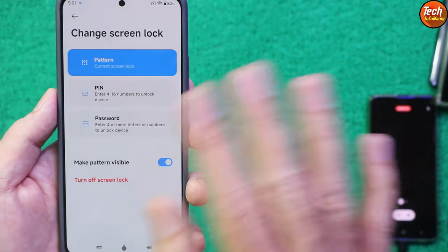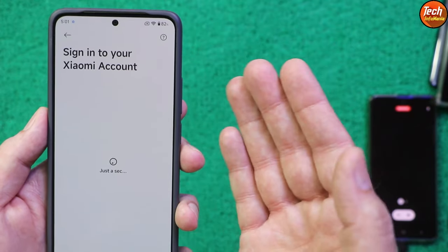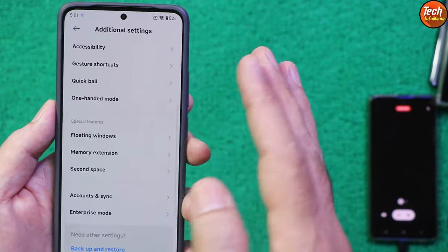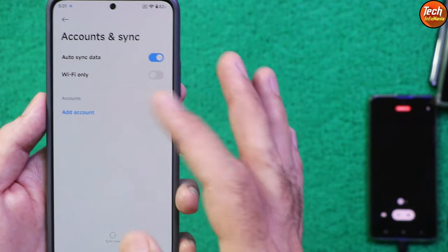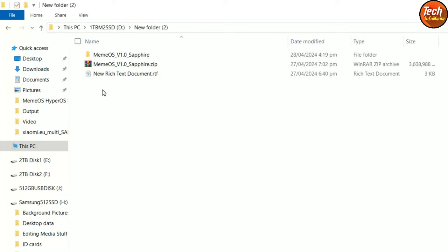After flashing the custom recovery, if you have a Xiaomi Mi account logged in, remove it before starting the procedure. Go to Additional Settings, then Account Sync, sync your Google account and remove it as well. Once all these steps are done, power off the mobile phone. The ROM link is provided in the video description.